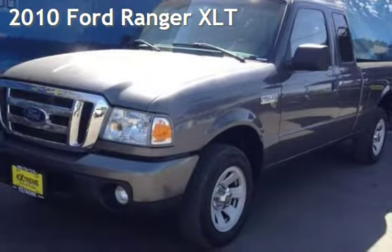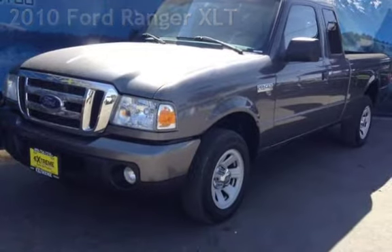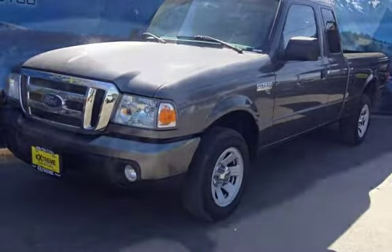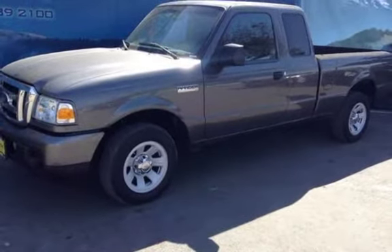Presenting a pre-owned 2010 Ford Ranger XLT. This two-door truck has a six-cylinder, 4.0-liter V6 engine, with rear-wheel drive and an automatic transmission.